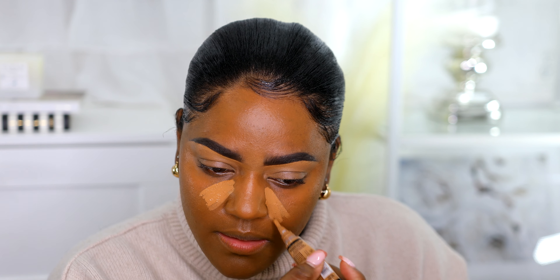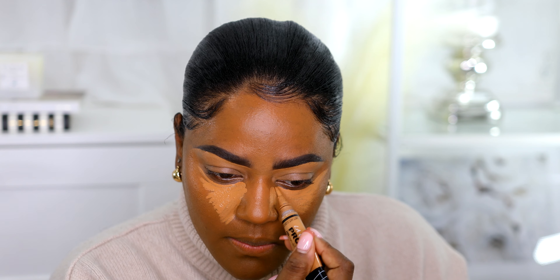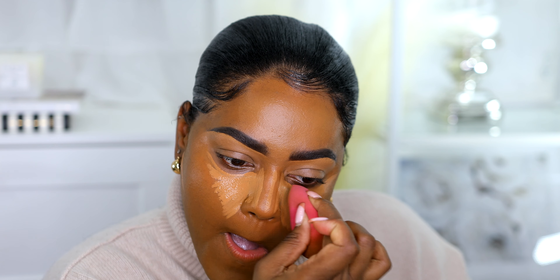I want to use my LA Girl today, so I'm gonna use the LA Girl under my eye. I haven't done this in forever. I'm going to blend it of course with my sponge.